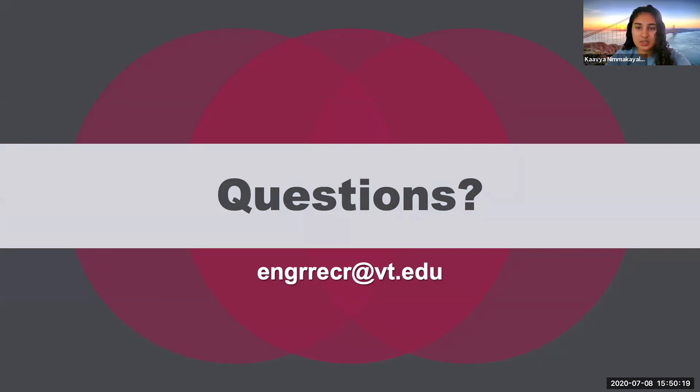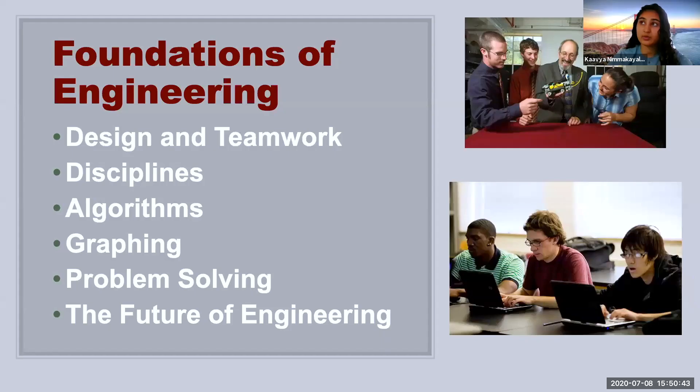During your freshman year, is there a class that gives exposure to different majors? Yes — your introductory engineering course, Fundamentals of Engineering, is the class where you'll be learning about different engineering majors. You will be going to different seminars about the different majors, and department heads will be giving different lectures about these majors — what are the good things about them, what are they doing. So yes, you will definitely be getting exposure.